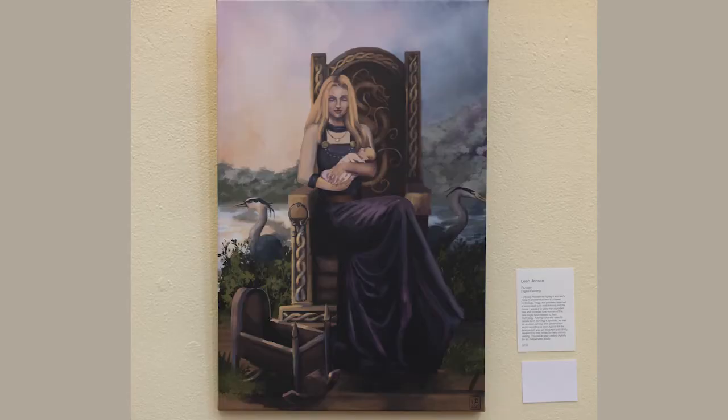Behind me are the works of Leah Jensen and Caroline Hall. Beginning with Leah Jensen, we have the digital painting entitled 'Fensalier.' Frigg is enthroned with natural elements surrounding her, and the presentation of Frigg lends itself to Leah Jensen's purpose, which is to really highlight women's roles in mythology. This painting was painted digitally, meaning she used a digital paintbrush. This technique was completely new to me prior to this exhibition, so thank you Leah for your artwork.